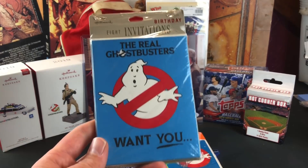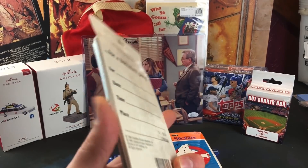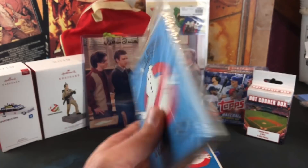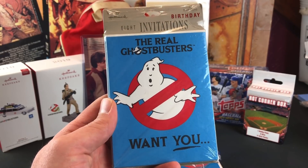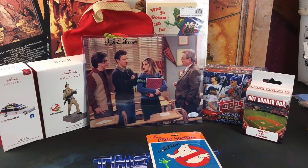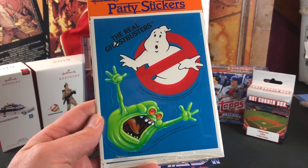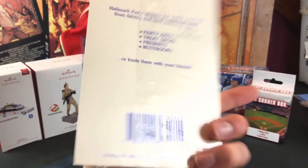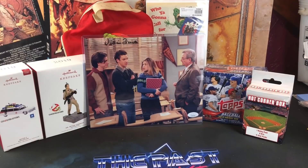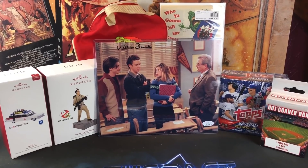She also picked up for me Real Ghostbusters Party Invitations, sealed. These are by Hallmark and came out in the late 80s. Pretty cool — I don't think I've ever even seen this particular party invitation. They made a few different variations of these. And then RGB party stickers, also from Hallmark, sealed. I don't think I've ever seen these particular stickers before. Pretty awesome to add that to my Ghostbusters collection.